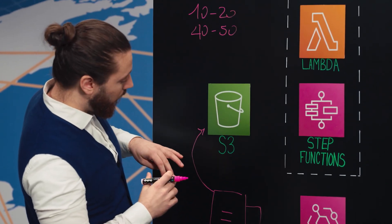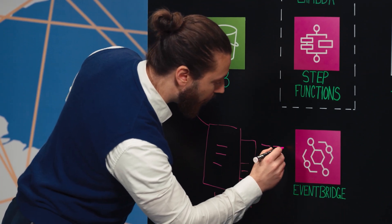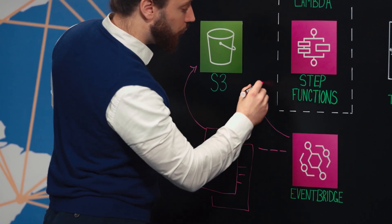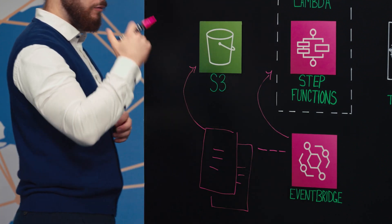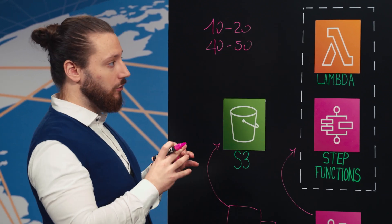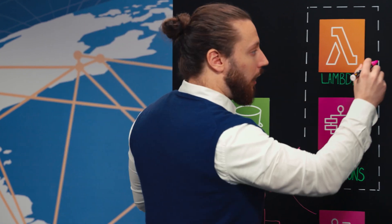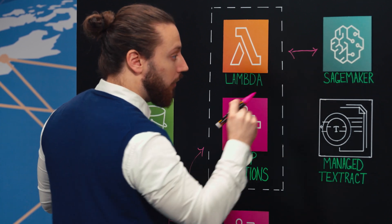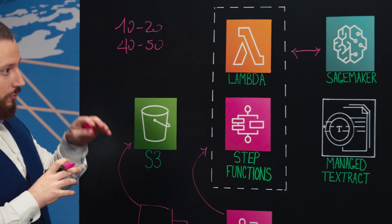Once the files are uploaded and stored into S3, we send events through the main event bus with the reference to those files. Every event triggers a Step Function powered by Lambda functions. The first step we do is to convert each page into an image, just to be able to analyze it with a custom machine learning model.